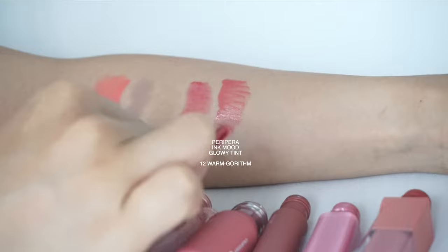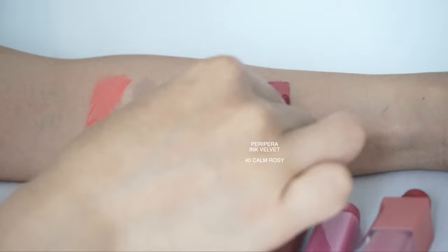Next up we have the Peripera Ink Mood Glowy Tint in shade number 12, Warm Rhythm. This is a classic soft pink color. It's really good to pair with other lip products — especially matte ones — just to give a glossy finish. It gives a very beautiful blurred effect, especially on your cupid's bow, and makes your lips look very plump. It's very moisturizing as well, very good to blend, and the more layers you apply the more pigmented it gets. It smells like shea butter.